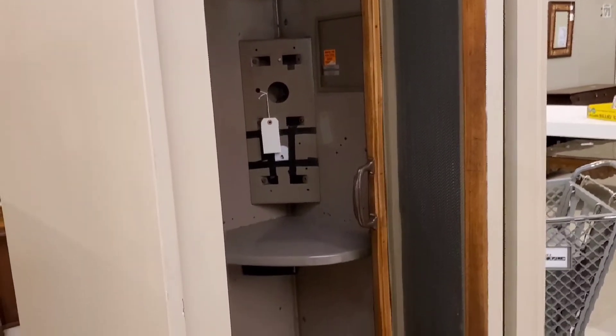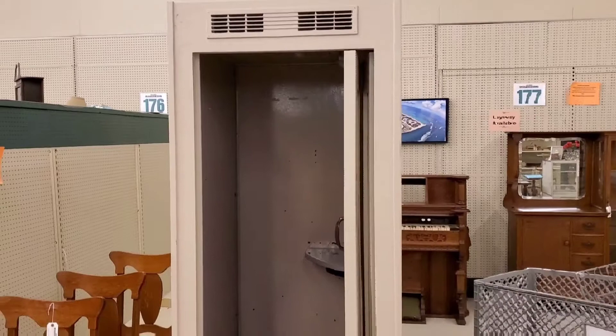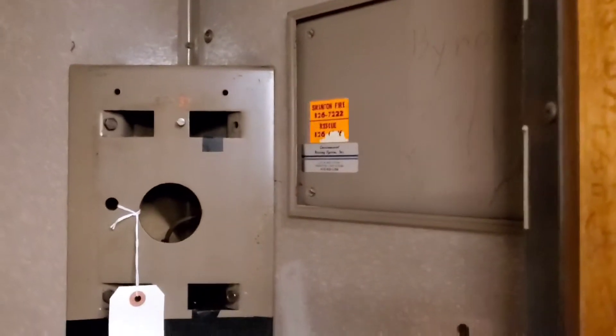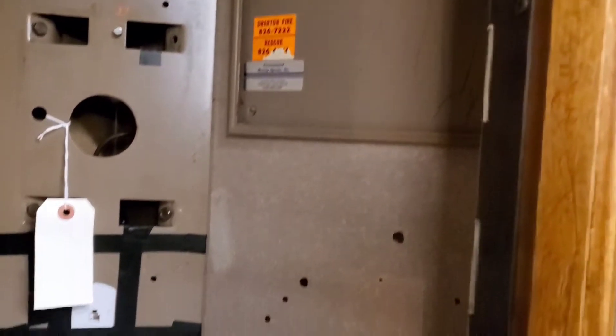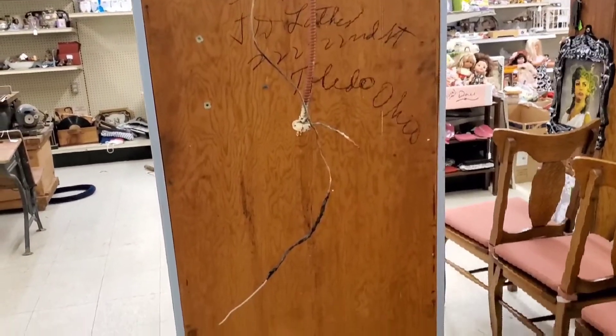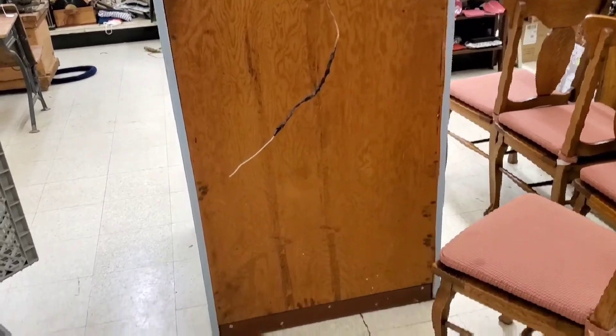Next up we've got a wooden phone booth — you don't see these too often. It seems almost archaic now with how we've evolved to a mobile world. It's in pretty good condition; you can see the ventilation system at the top, and there's some writing on the back. All components look fully restored and probably in working order — you could hook up a phone inside and make and take calls. This phone booth seems in relatively good condition overall.